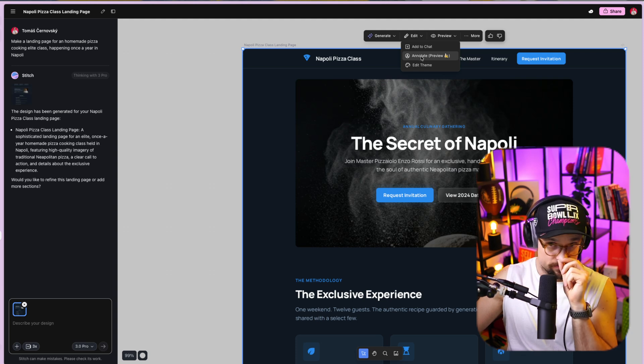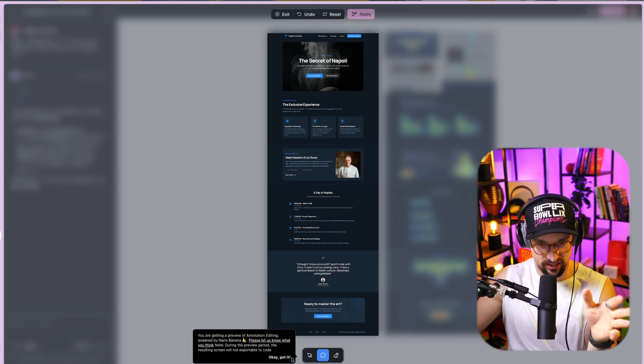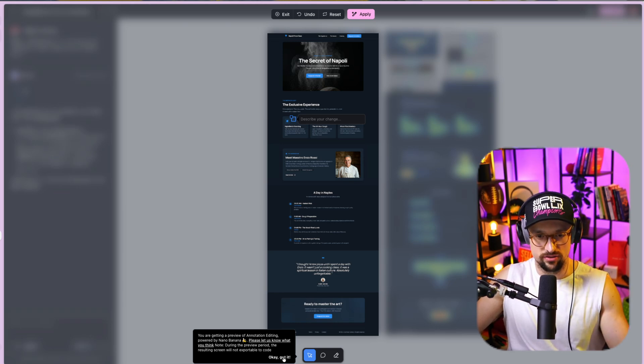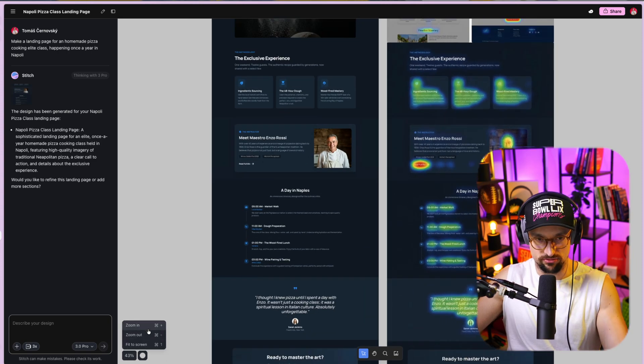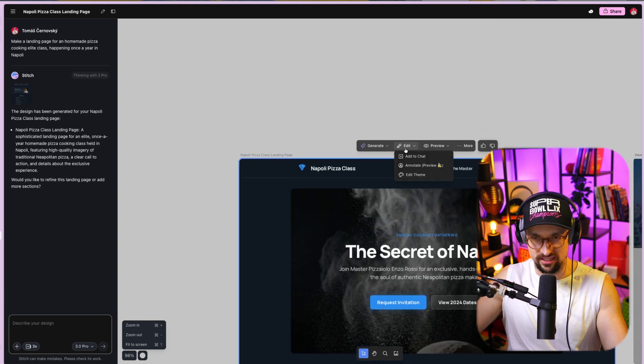You can also annotate the preview. You get a preview of annotations and editing powered by Nano. You can click on any element on the screen and specify what change you would like to make. I think it's really dope, really cool — you should definitely test this one.